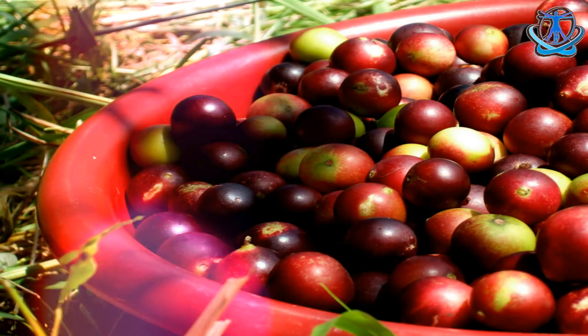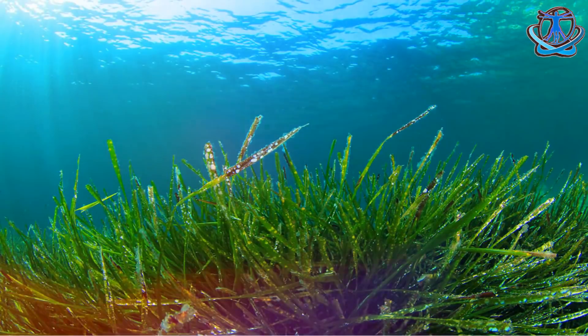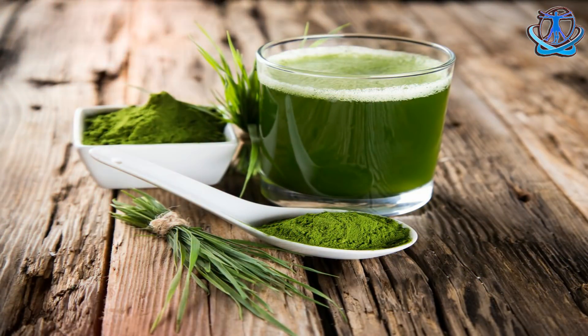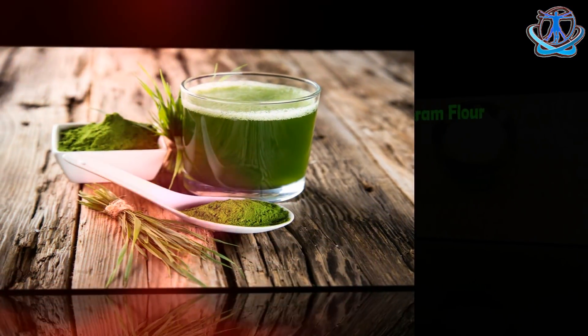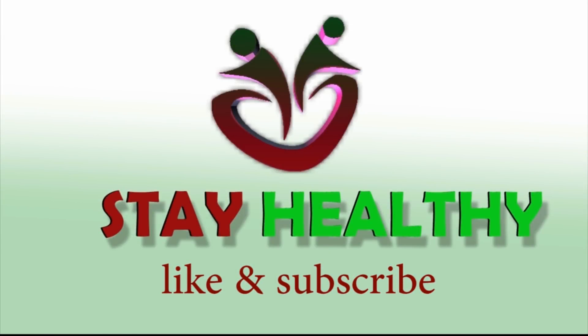Number ten: spirulina. Spirulina aids in the generation of healthy cells and production of energy. Thank you for watching our video. We hope that you will like the video. Please subscribe, comment, share, and subscribe to our channel. Stay healthy.